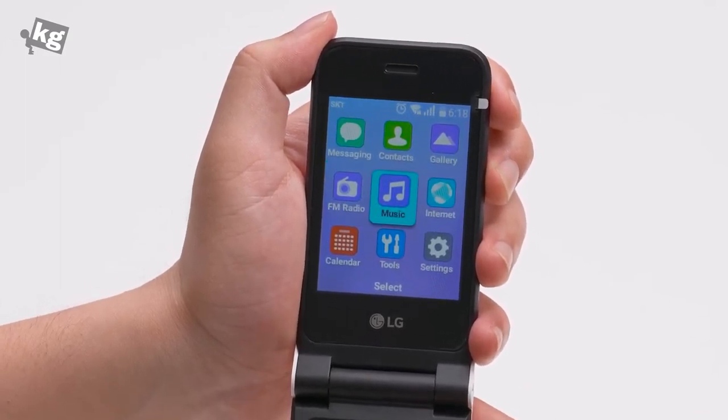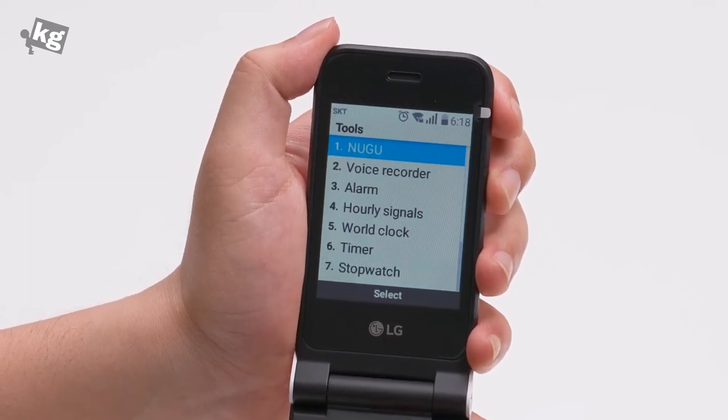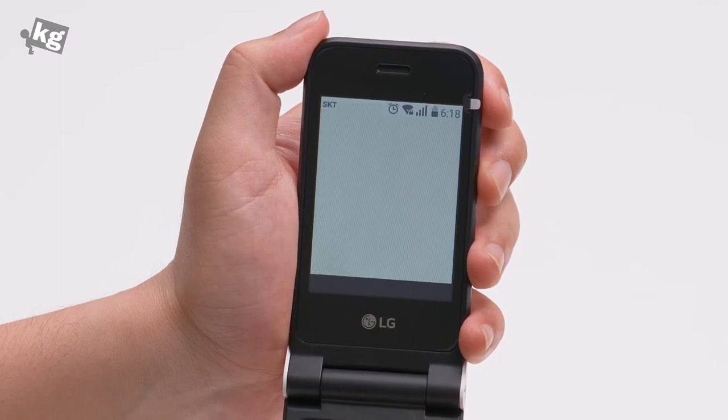Other than that there's messaging, contacts, gallery, FM radio — which is surprisingly built in — a music player, internet, calendar, and tools. Inside the tools menu there is an AI voice assistant, though it only works in Korean.